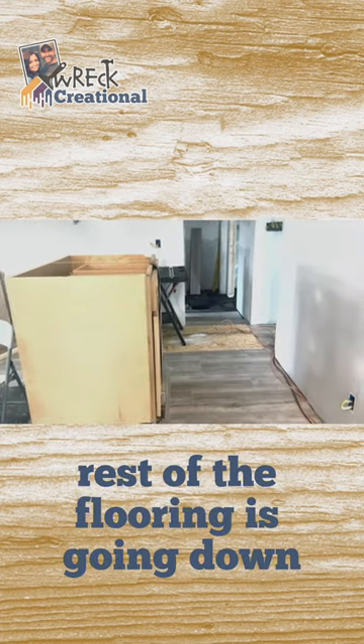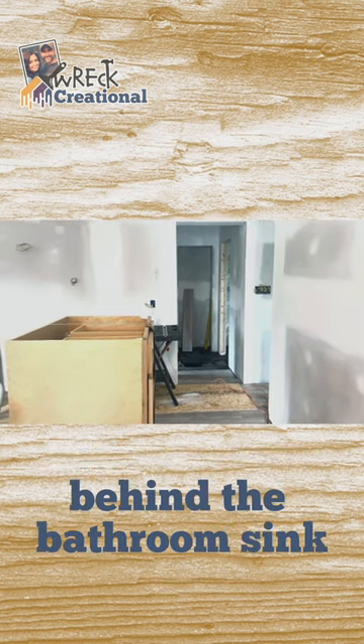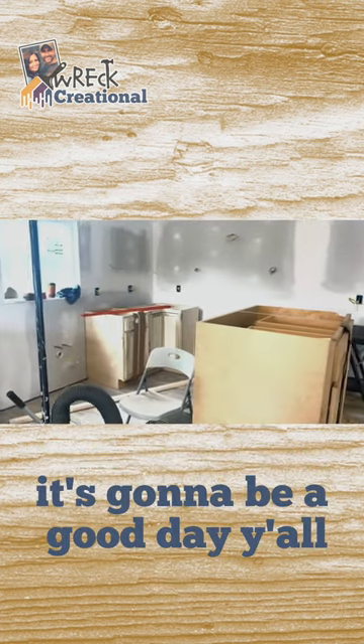The rest of the flooring is going down, and then I can get in there and grout that tile behind the bathroom sink. It's going to be a good day, y'all.